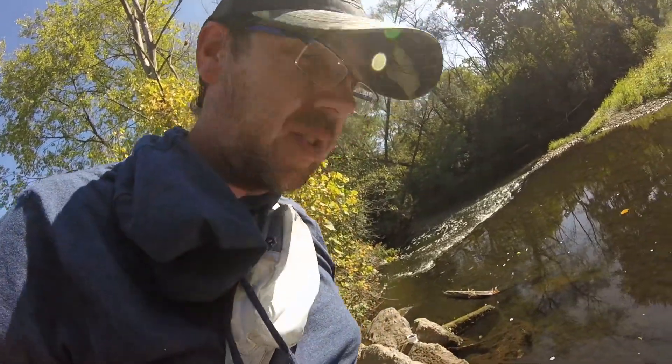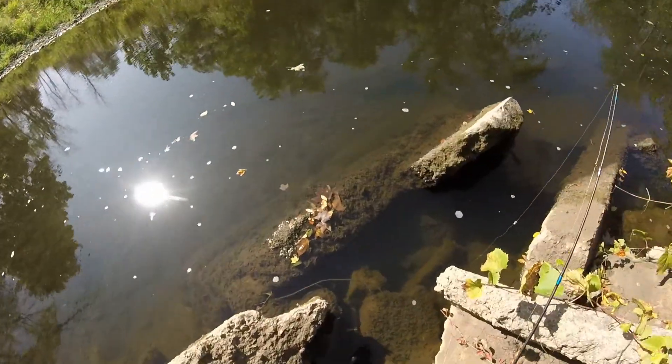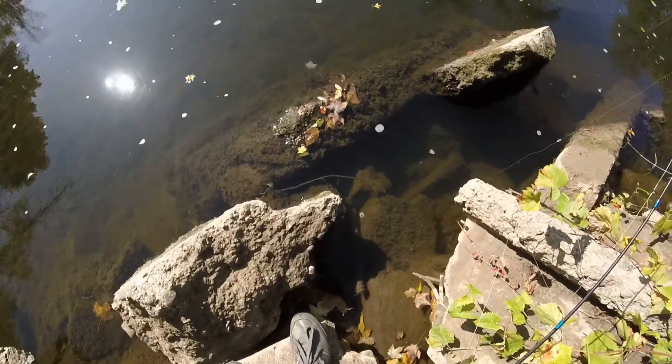He actually just came unhooked while I was trying to hook the camera back on - he went straight down in here. I don't know if you can see him or not anymore. He was just hanging out at these rocks for a second but I guess he swam under. Oh well, maybe next time we'll be able to get a better shot.